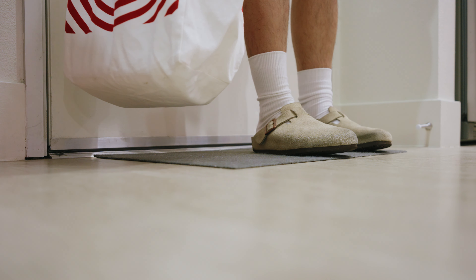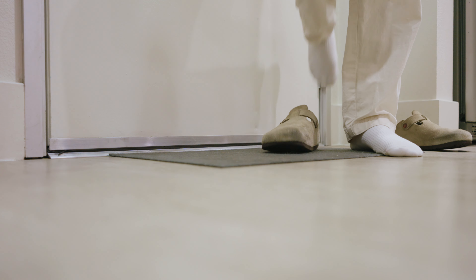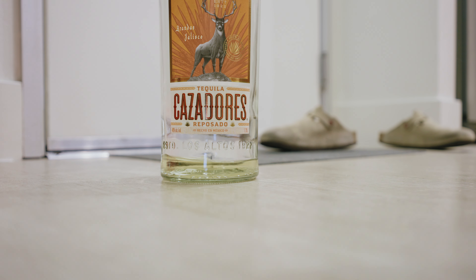My most worn shoe for 2022, believe it or not, has been my Birkenstock Boston clogs. I wear it every single chance I get — groceries, after the gym, to work, hanging out, literally everywhere.